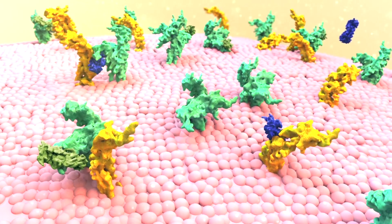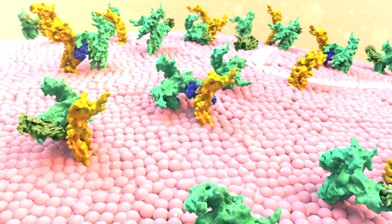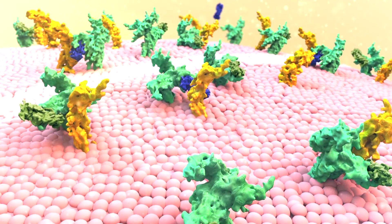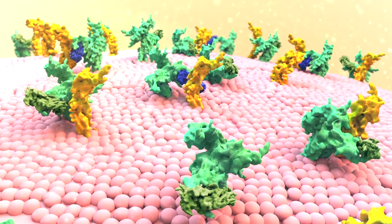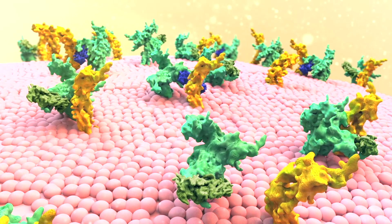These type 2 receptor complexes are expressed on keratinocytes, hair follicles, epidermal sebaceous and sweat glands, and fibroblasts, where they are activated by IL-4 or IL-13 to drive downstream pathways in Th2-mediated immune responses.